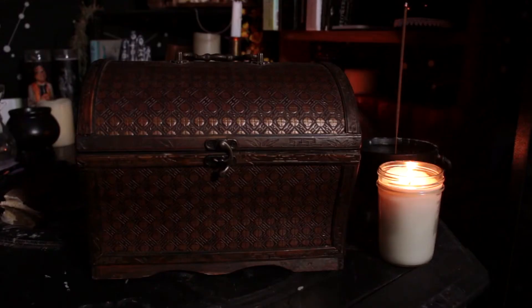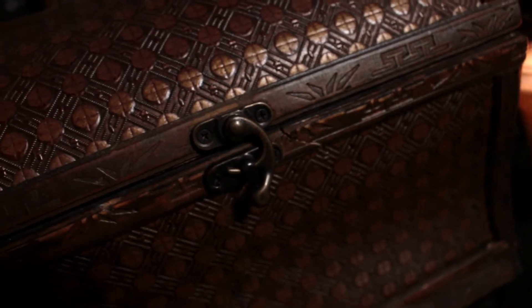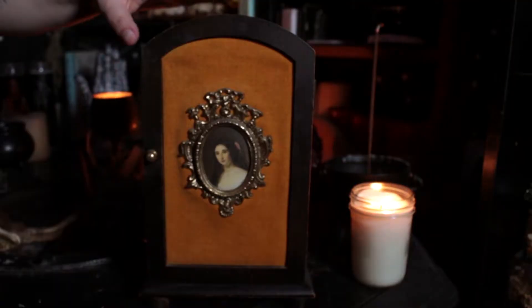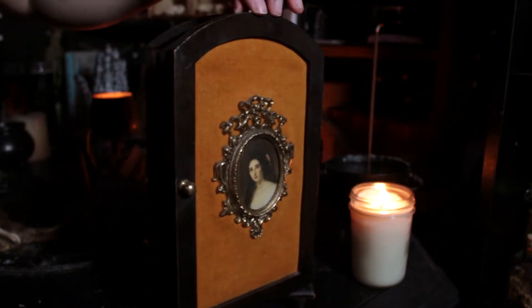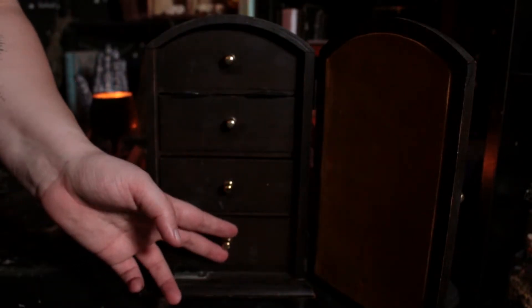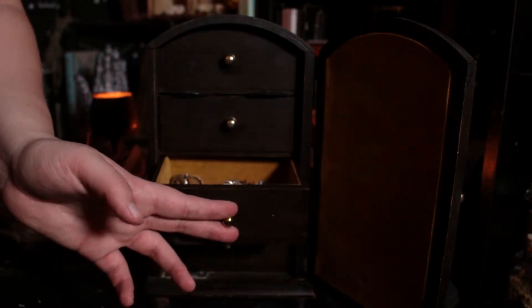I always talk about boxes from thrift stores because they're so great, really cheap, and they're everywhere — you can always find a box. I have like four or five boxes. Anyway, this one has really pretty texture on it, it's my favorite box. Going off a container perspective, I also got this jewelry box — I used to put crystals and herbs in it, but now I just put jewelry. It's got all these cute little drawers.